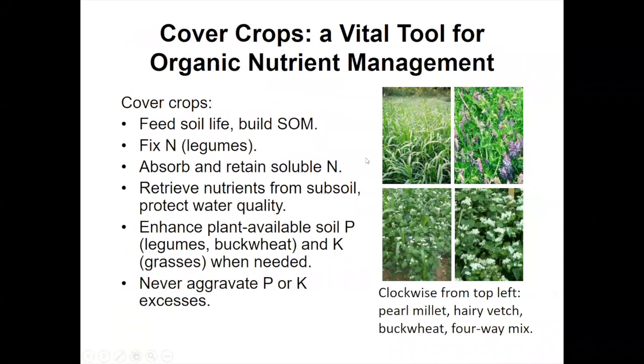Cover crops are a vital tool for organic nutrient management because they feed the soil life and build soil organic matter — the staple in the diet of the soil life is the living plant. Legumes fix nitrogen. All cover crops help absorb, retain, and recycle soluble nitrogen. Deep root cover crops like pearl millet rooting down to five feet, tillage radish, and rye can retrieve nutrients from the subsoil. Legumes and buckwheat especially help pick up soil phosphorus and potassium, while grasses are good at unlocking mineral potassium. Yet if P and K are already optimal, these cover crops won't create an excess because they don't fix those from thin air like they do nitrogen and carbon.